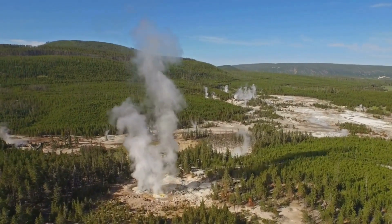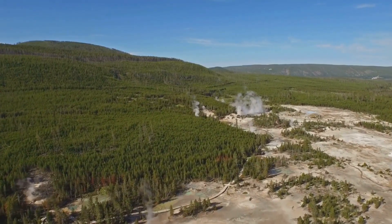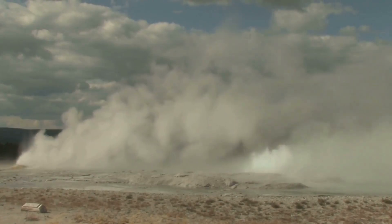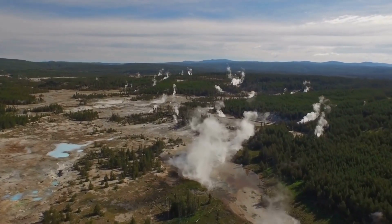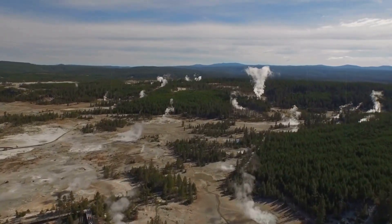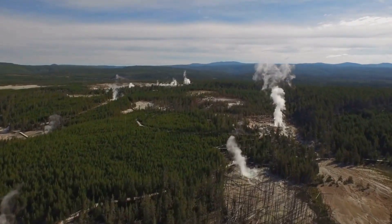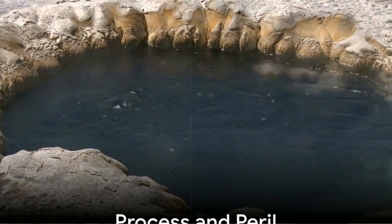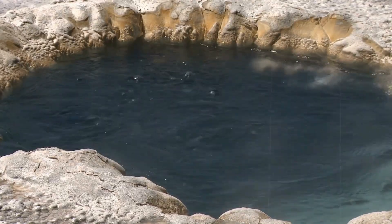Yellowstone has erupted three times in the last 2.1 million years: the colossal Huckleberry Ridge event, the Mesa Falls eruption, and the Lava Creek eruption that created the present caldera. Each time the landscape was remade and the climate of the entire planet was altered. If these newly imaged magma chambers represent the next stage in that cycle, then Earth itself is preparing for something that our scientific frameworks are only beginning to decipher. Already, the magnetotelluric data suggests that these reservoirs are not static — they breathe, with shapes and conductivities implying flows of melt and volatile gases, irregular patches of partially molten rock, and ongoing interaction with deeper basaltic injections.